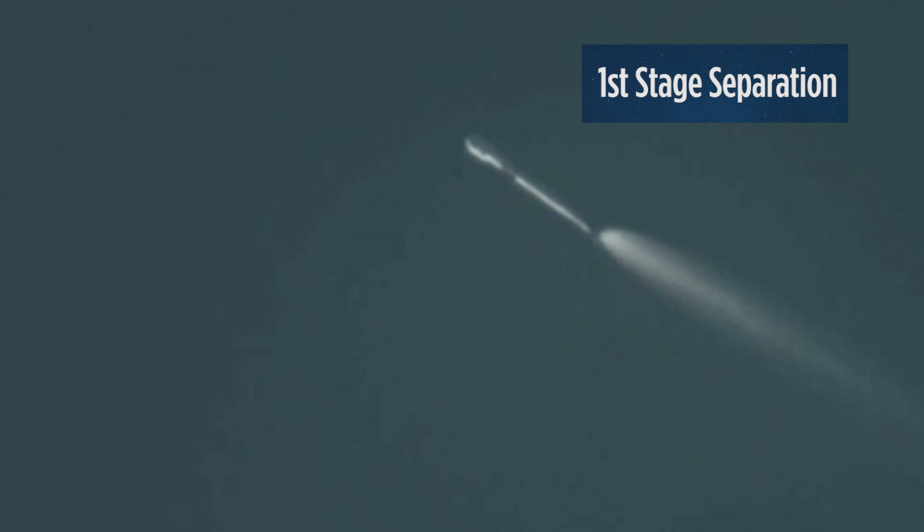And we have main engine cutoff. Stage separation has been confirmed. And you can see the first stage there flipping back.